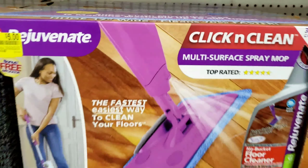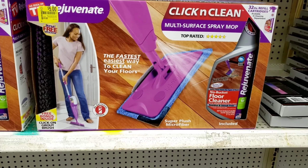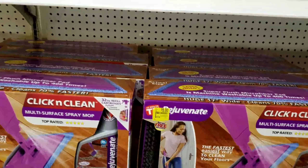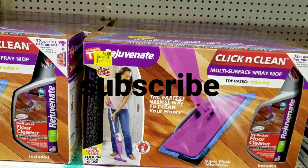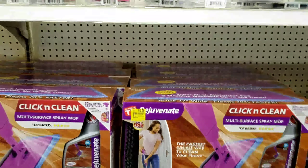Hey, what's up guys, welcome back! I'm Tia J and look at this — Click and Clean, only five dollars! You know your girl is at Walmart, my favorite store. I wanted a Swiffer but I did not want to pay that price, so for five dollars I'm gonna try this Click and Clean.